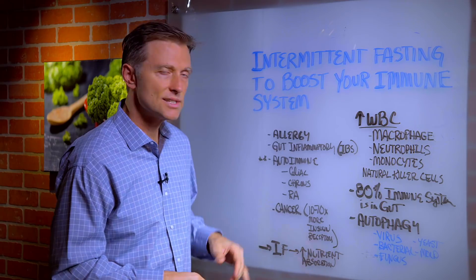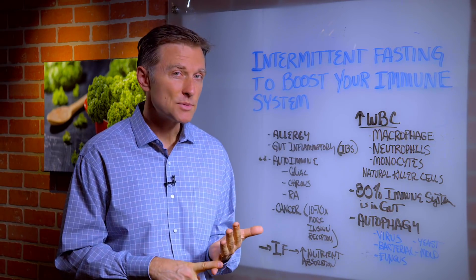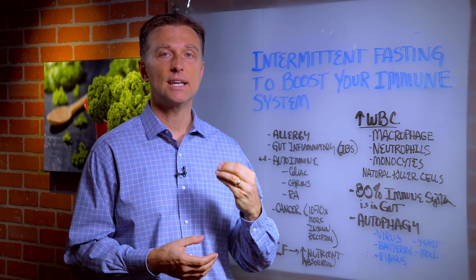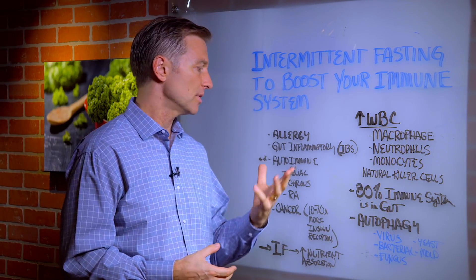Even cancer. Did you realize that the cancer cell has 10 to 70 times more insulin receptors than a normal cell? So you're basically dealing with lowering insulin when you're doing intermittent fasting. You're correcting insulin resistance. It's not just about losing weight, it's about improving your immune system.